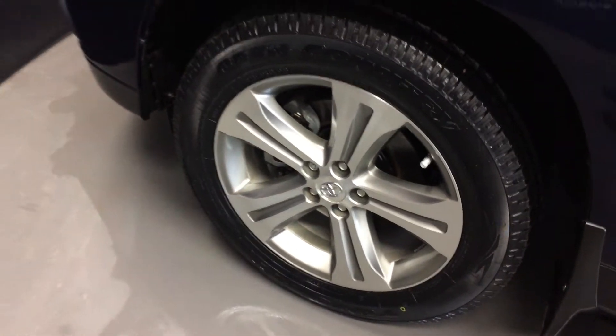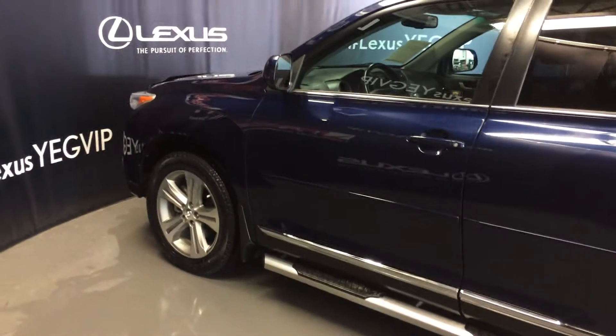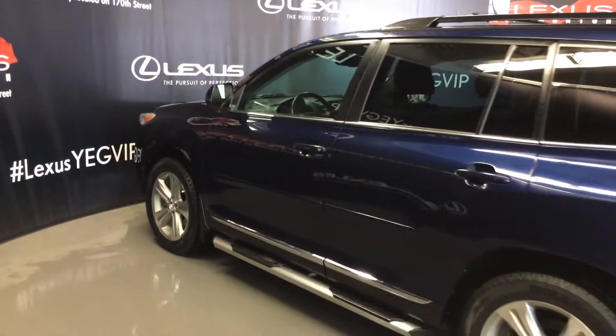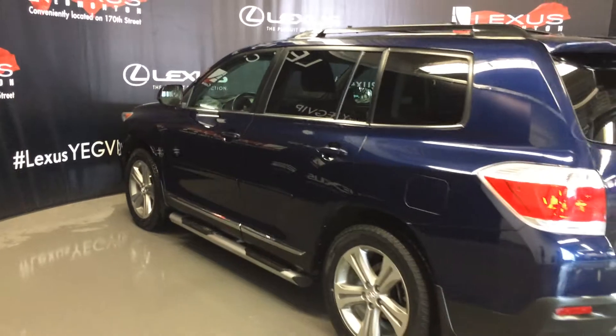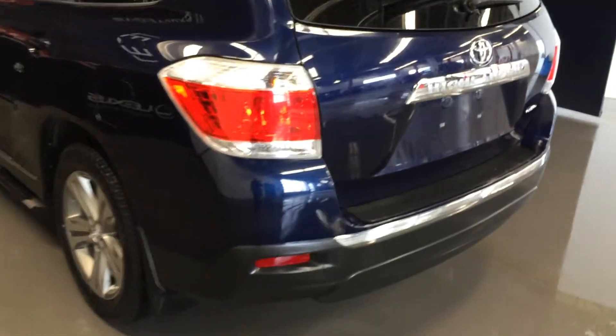19-inch wheels with wheel locks, keyless entry, aftermarket engine remote start, running boards, roof rack, tinted windows, and a full-size spare tire underneath the vehicle with a button here to release the glass window.